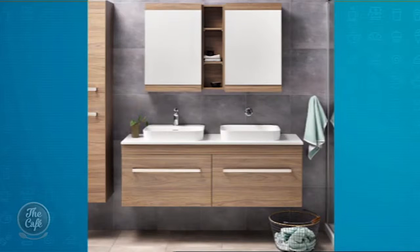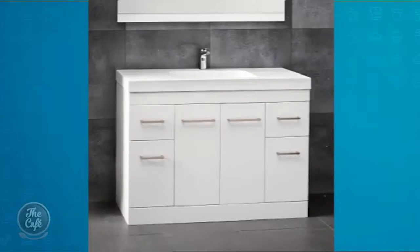So floor mounted vanities — can we all remember those? Back in the day. But they still have their purpose and we're still seeing them around. They play an important part, particularly in renovations where you've got existing pipework and sometimes it's just not practical to shift things around or it's just too expensive. So that's where floor mounted vanities are still an important part of the bathroom.